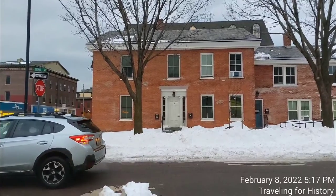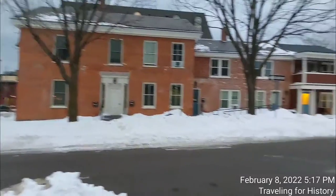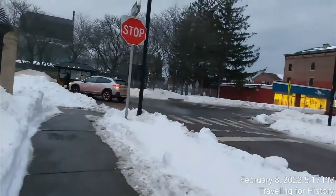The Stannard House is located on the north side of downtown Burlington, at the northwest corner of George and Pearl Streets. This street right here is George. This street over here that's quite busy is Pearl.